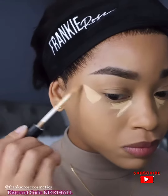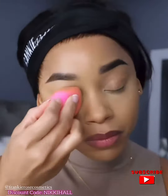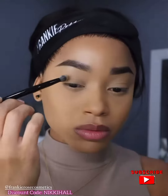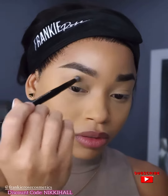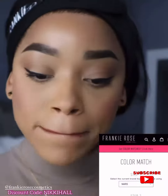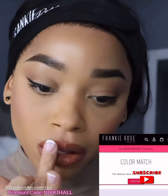This is my face after only using one layer of foundation. The Frankie Rose cosmetic products are hyaluronic and non-comedogenic — that means they won't block or clog your pores. I also love that frankierosecosmetics.com features a color match tool on their website where you can select your perfect shade.